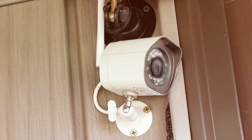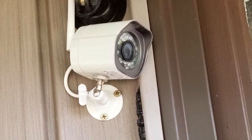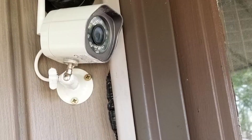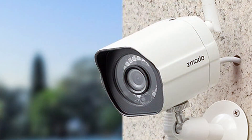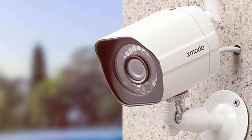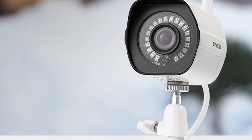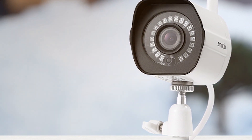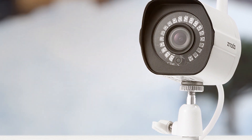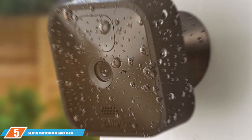Installation is a breeze thanks to the wireless design. The Zmodo app further enhances user experience, allowing remote monitoring and customization of settings. Whether you are a tech enthusiast or a novice, these cameras cater to all levels of expertise. In conclusion, the Zmodo outdoor security camera wireless two-pack is a top-tier choice for those who prioritize security without compromising on convenience — a must-have for safeguarding your home.